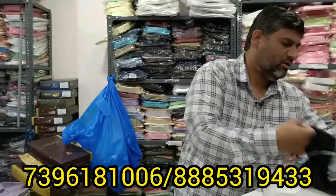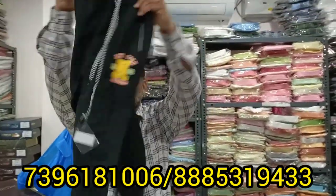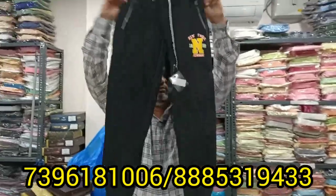We have knickers and tracks. The track starts at 100 rupees, going up to 150 rupees.